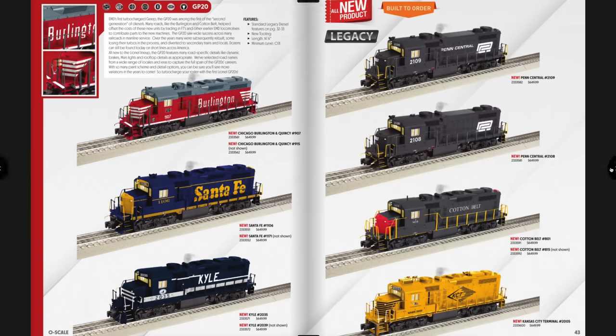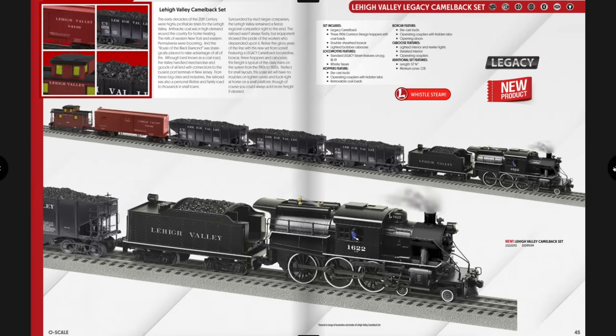Moving into Premier Sets — first is the Lehigh Valley Camelback Set. It comes with the Camelback locomotive, three coal hoppers, a wood-sided boxcar, and a wood-sided bobber caboose. Total set length is about 58 inches and it's priced at $1,999.